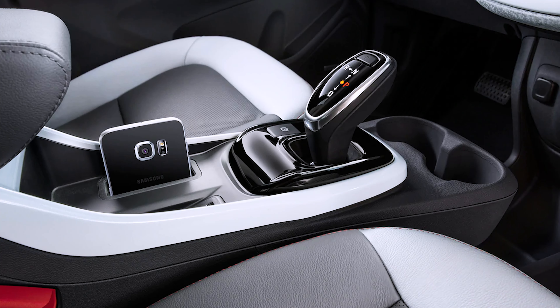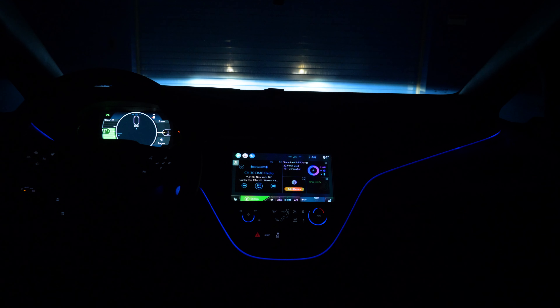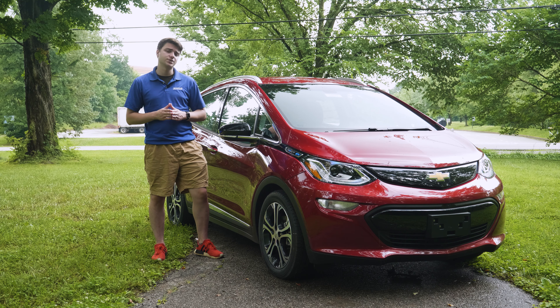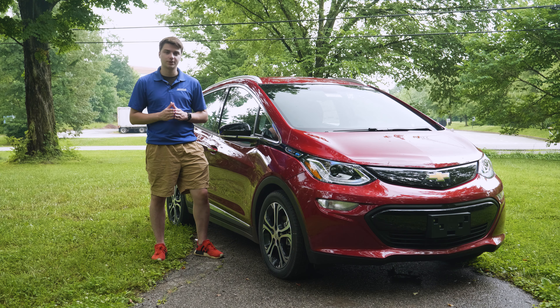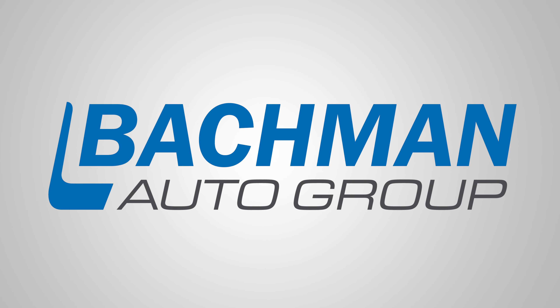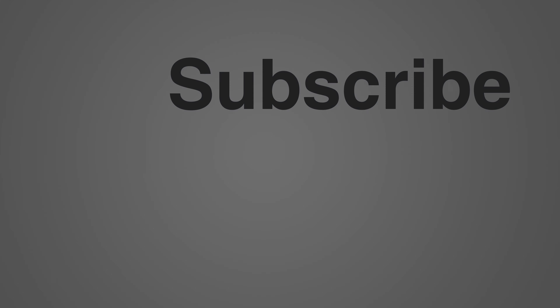The last feature is the rear view mirror camera. It works exactly like you'd think — that camera in the back pipes directly to this mirror. You've got your standard rear view mirror where you can see what's going on behind you, and then if you pull this little switch, you have a fully functional rear view mirror camera showing exactly what's behind you. It feels a little zoomed in and can be startling when a car is right behind you, but it works well and does what you need it to.